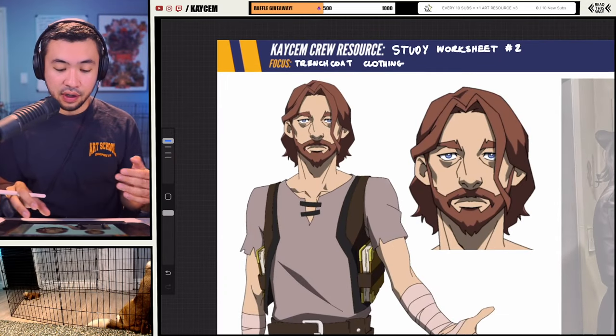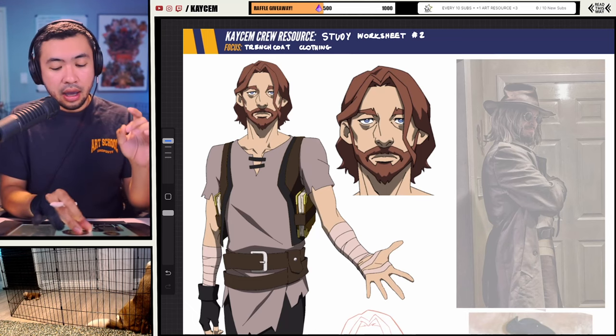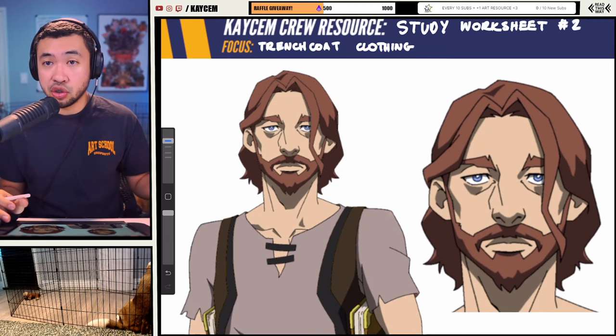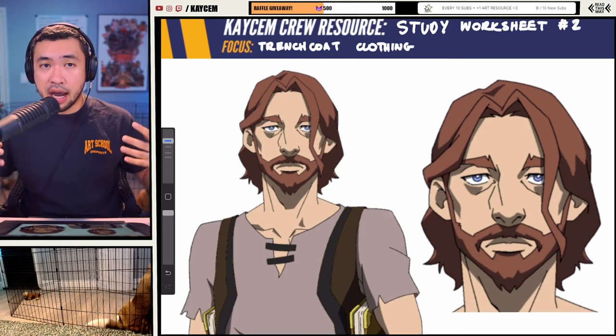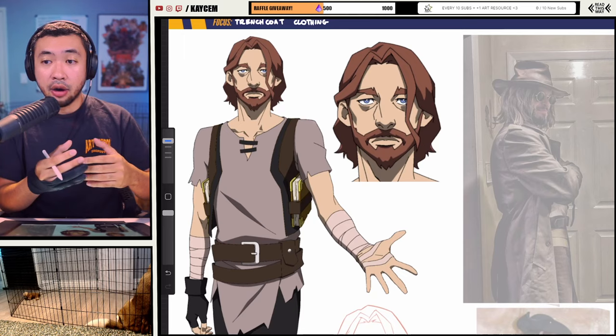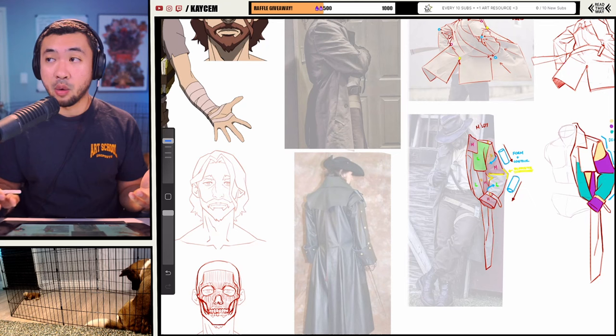So for today, I want to study clothing — but not just any type of clothing. I want to focus particularly on studying clothing for drawing trench coats: long, leathery fabrics that drape down. So I'm choosing a particular subject, which makes it easier for me to grab the references I want.